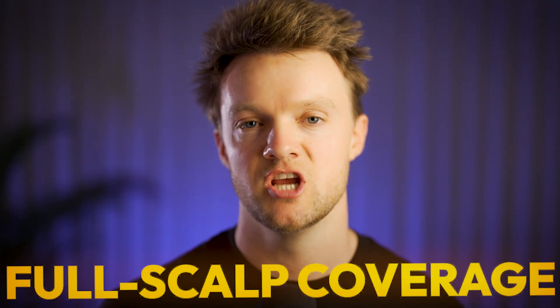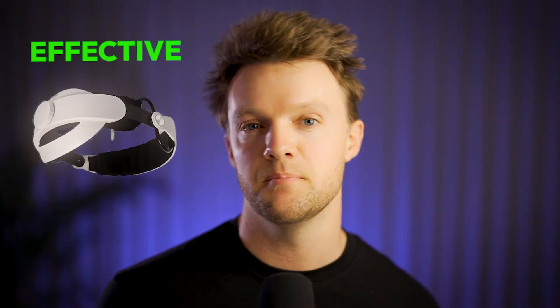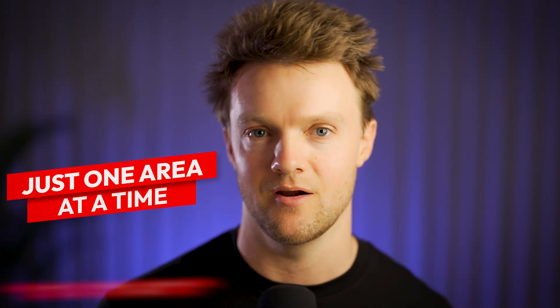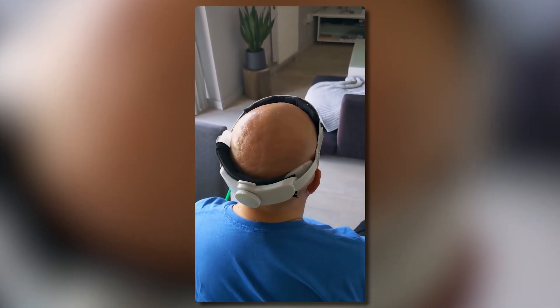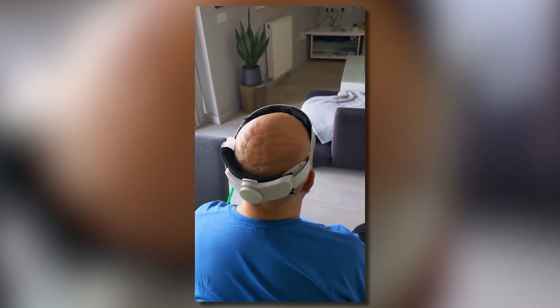This full scalp coverage ensures that even the most problematic areas — like the crown and the hairline — receive consistent stimulation. It works from the ground up, pushing up on the scalp to ensure all areas benefit from the massage. The Groban Pro is also much faster than manually massaging or relying on conventional devices that target just one area at a time. Unlike the original Groban model, which was manually operated with a hand pump, the Pro model is fully automated and customizable — you can fine-tune every aspect of the inflation-deflation cycle, including the duration of each phase, resting time, and fit for the size and shape of your scalp.